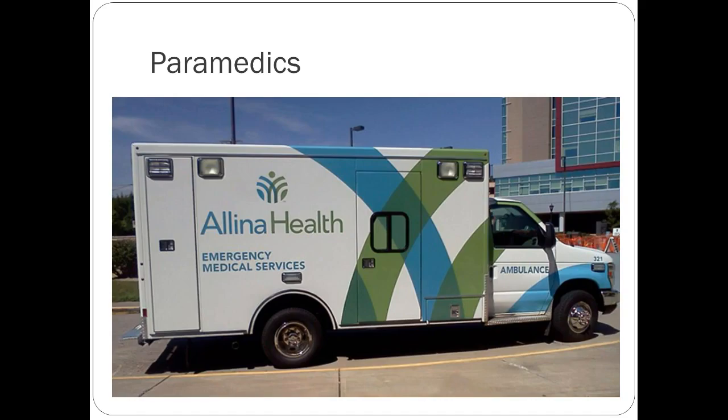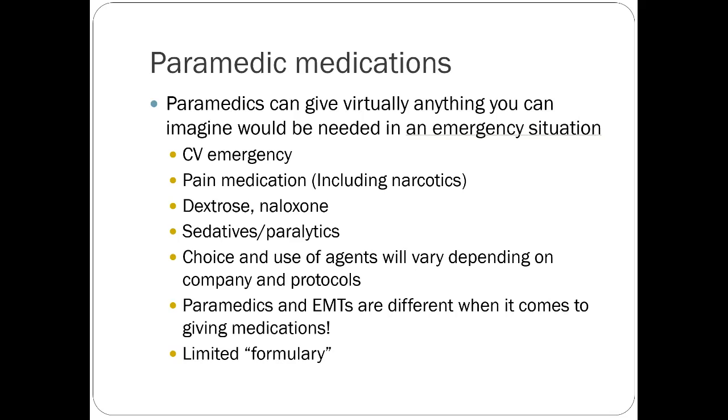Let's start with what happens before somebody gets into an emergency department — that would be paramedics or emergency medical services. Paramedics and EMTs have different functions. Depending on the state you live in, they might be licensed differently. In Minnesota, paramedics have more training and they can administer medications, whereas EMTs can give some basic meds, but not anything on this list really.